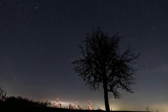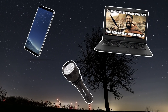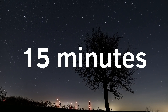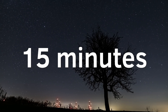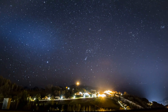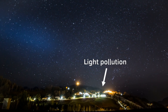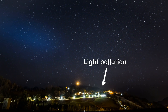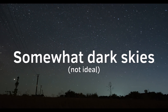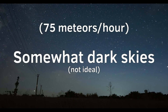When you're ready to observe, forget about using smartphones, laptops, flashlights, or anything that emits bright light. Your eyes need 15 minutes to adapt to the dark, and overall you should spend at least one hour watching the meteor shower. Look at the darkest patch of sky least affected by light pollution — meteors will appear everywhere. In somewhat dark skies, you'll be able to see probably up to 75 meteors per hour.